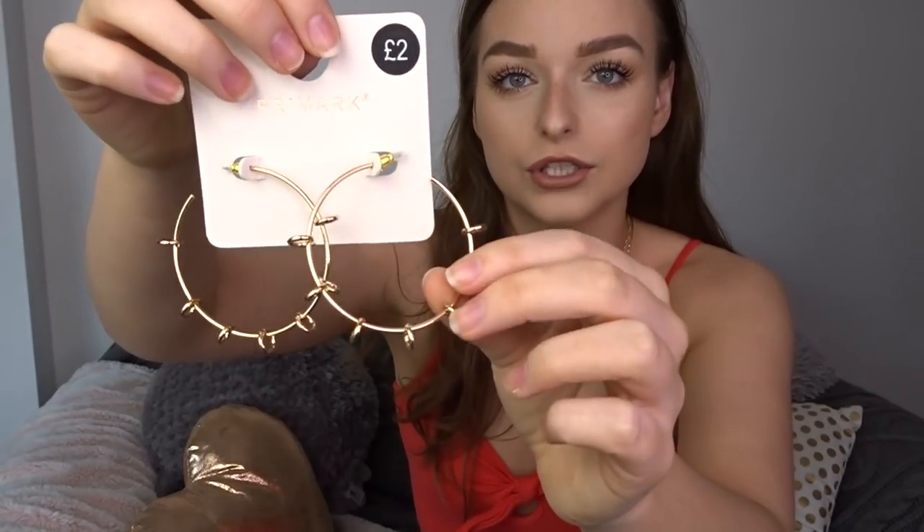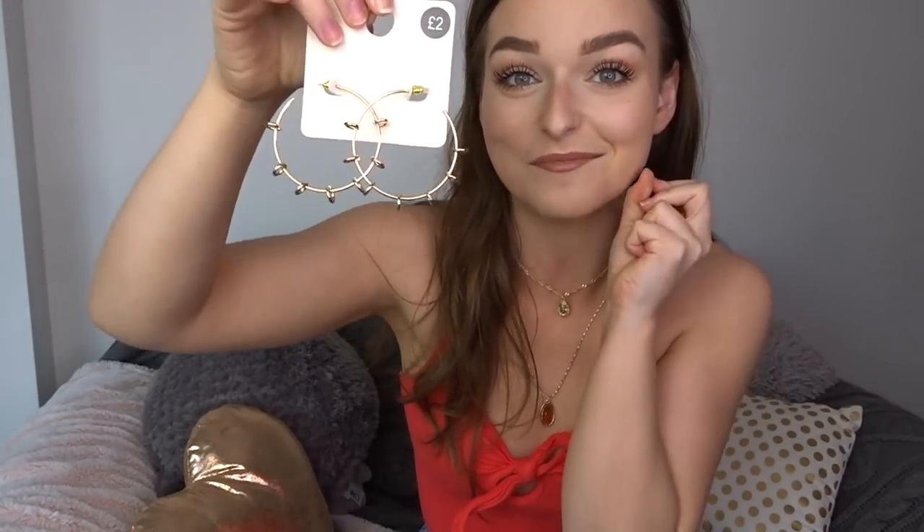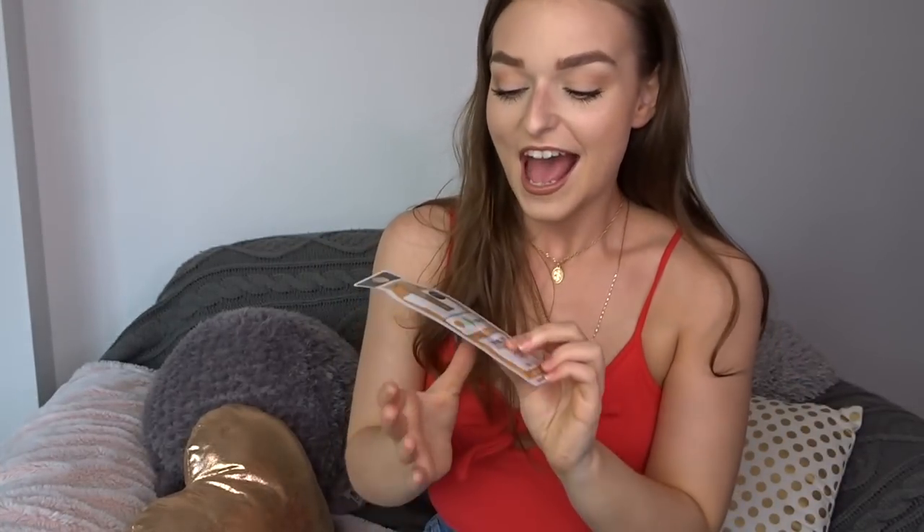The next thing is a jewelry item — these are a little bit out of my comfort zone but I'm loving statement earrings right now. They were £2 and they're these gold hoops with additional little rings all the way around. I'd probably wear them with a simple outfit, some gold hardware on a belt, just really simple but with gold detailing. I just think they look so cool.